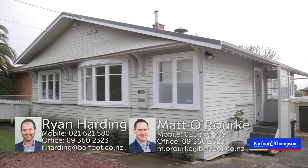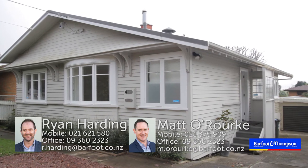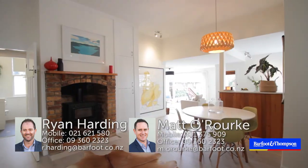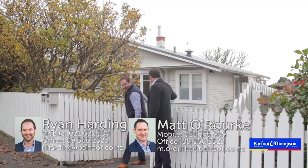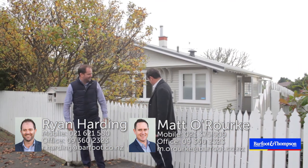Thanks for watching — we hope you enjoyed the virtual open home here at 44 New Windsor Road. We look forward to meeting you all at the open homes on Saturday and Sunday from 11:30 to 12 p.m. And she's even fully fenced.